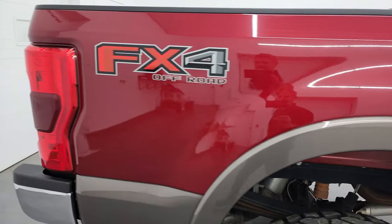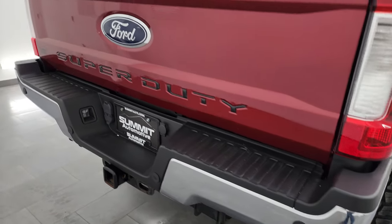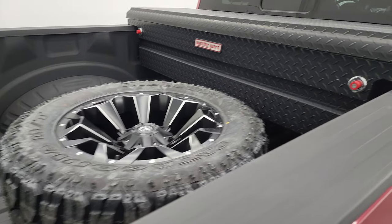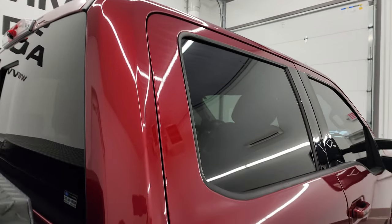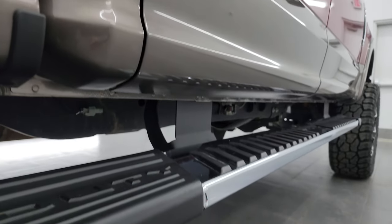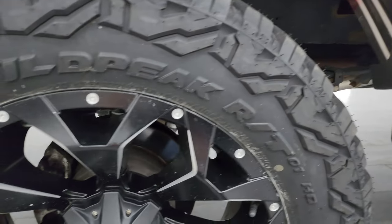I shoot these HD videos so that if you are far away or just can't make the trip, but you're still interested in purchasing the truck, you can see the truck, hear the truck, and have confidence in the vehicle before you even get here — so there are absolutely no surprises and you can make a smart and informed buying decision from wherever you're at. If this video helps you make that buying decision, let your salesman know you saw the video and that Brett sent you.